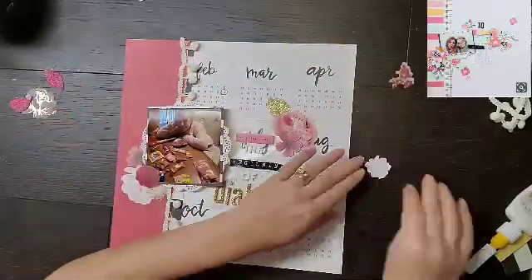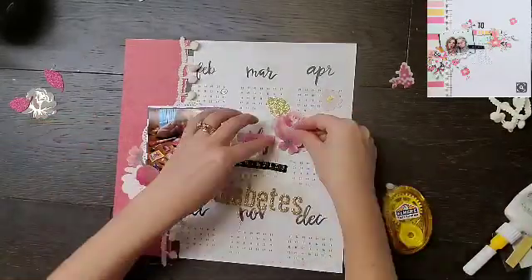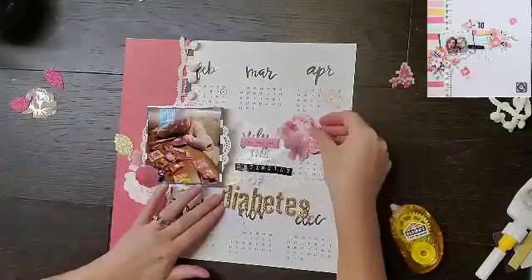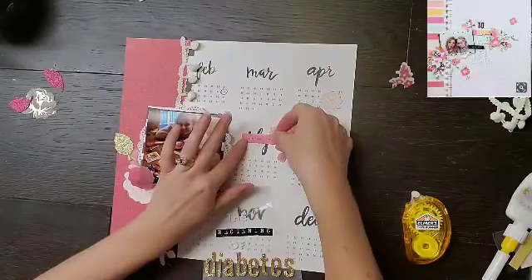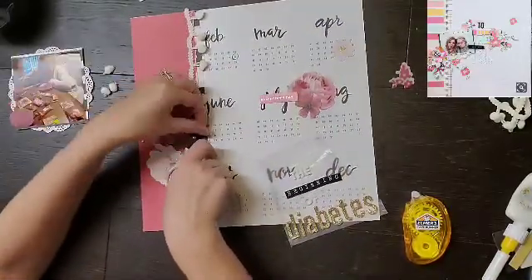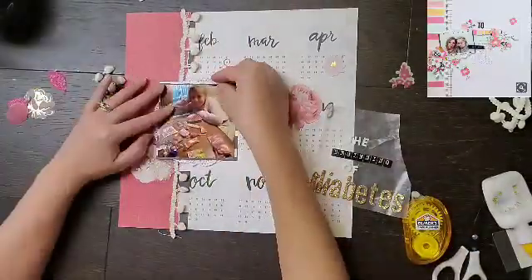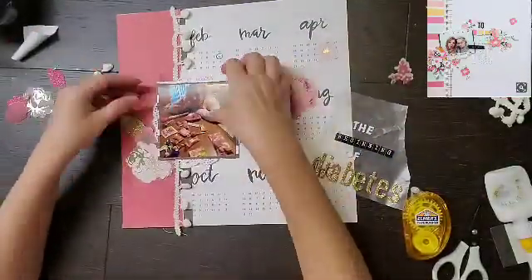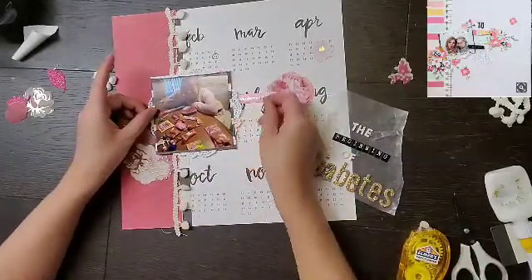Because it's just such a funny story. I am taking these Maggie Holmes florals from Open Book and putting them in basically the two areas that are in the layout as well, so just clustering it just like she did. It looks awesome. I did have to put a little bit of foam tape so that it would be even.